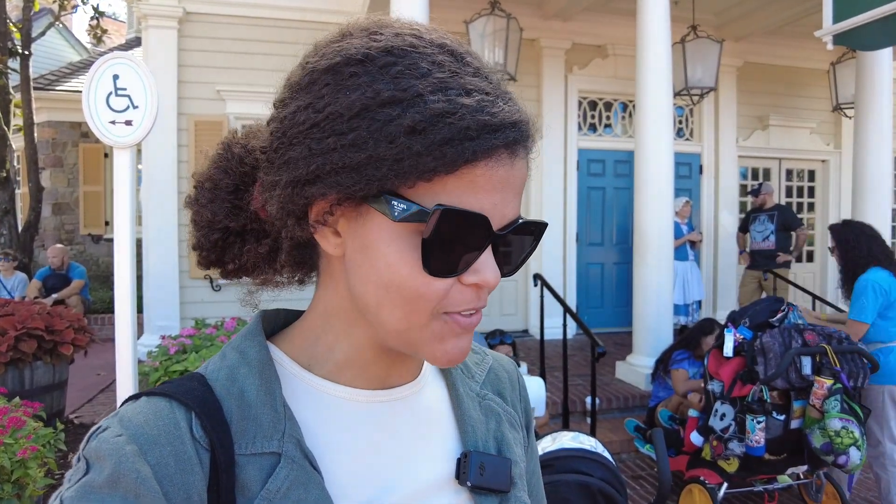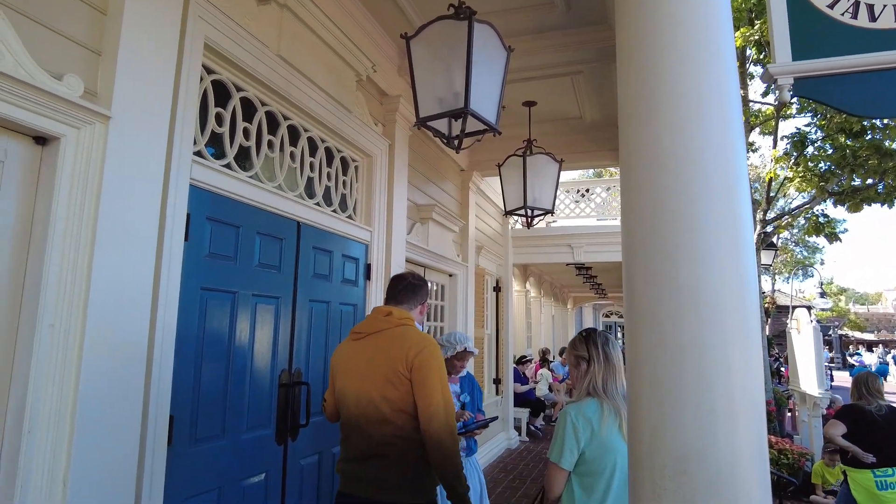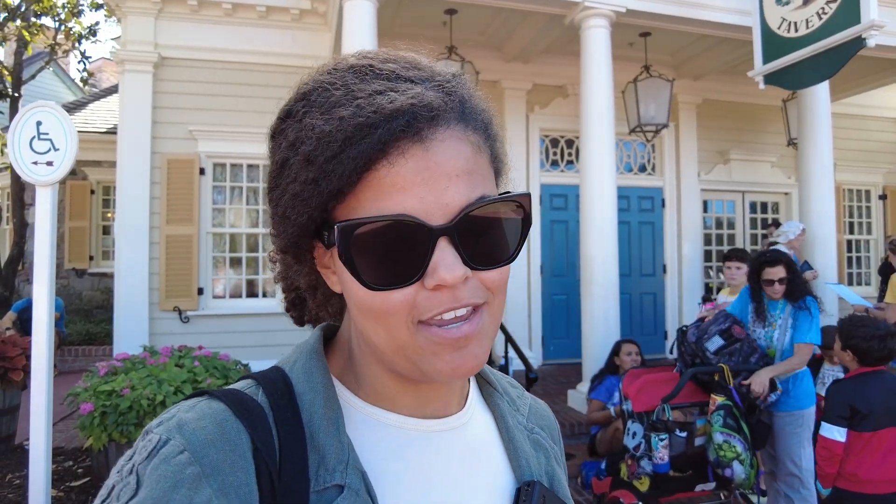I'm already checked in on the My Disney Experience app, and they will send me a text when my table is ready. You do not have to check in on the app — if you prefer, you can check in with the cast member at the front door. I'm here for lunch, right at the beginning of their hours, which start at 11 a.m.